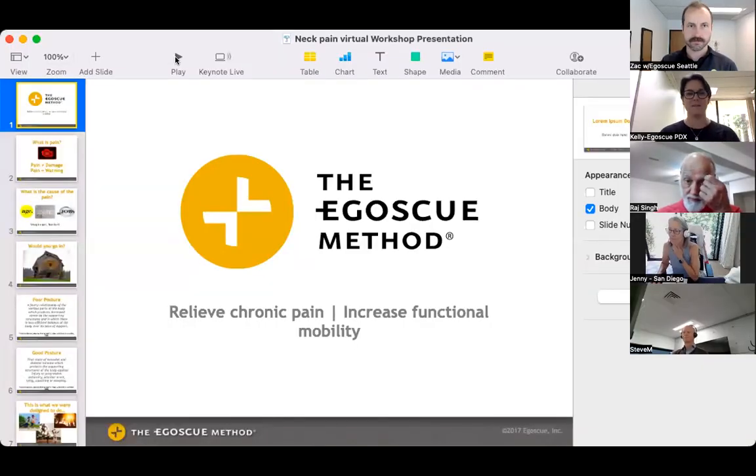We're going to go through some basics here in the beginning for the first-timers.